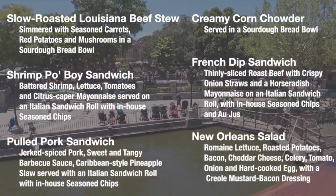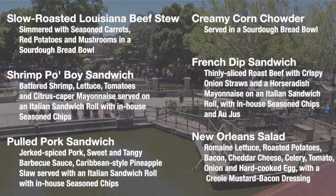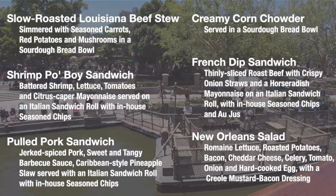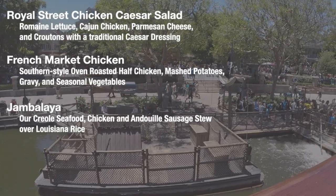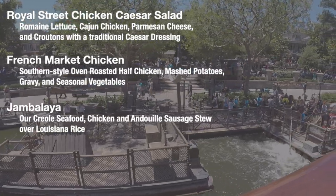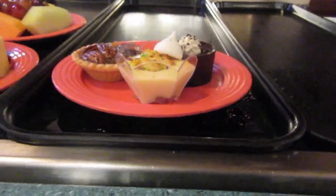Here are the other menu options. And depending on the season, they have a variety of different dessert options.